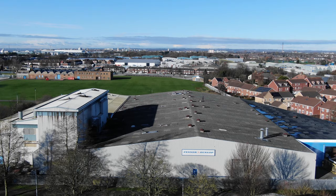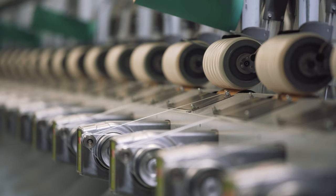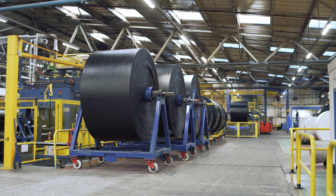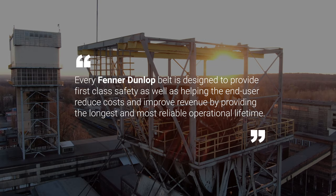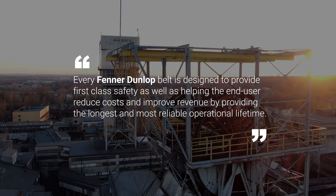At Fenner Dunlop, our total focus is on making sure that every single belt we manufacture uses only the very best materials and efficient processes with minimal waste. Every Fenner Dunlop belt is designed to provide first-class safety, as well as helping the end user reduce costs and improve revenue by providing the longest and most reliable operational lifetime.